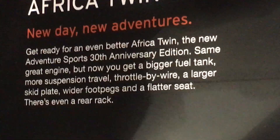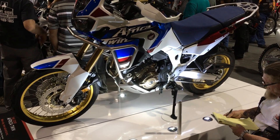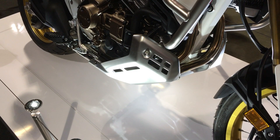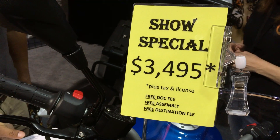The Honda Africa Twin 30th anniversary edition — good-looking bike, 1000cc twin. It's less porky than some of the other supposed adventure bikes, so if you're going to really get off-road and huck it down a ravine in South Africa, this is the bike to take.